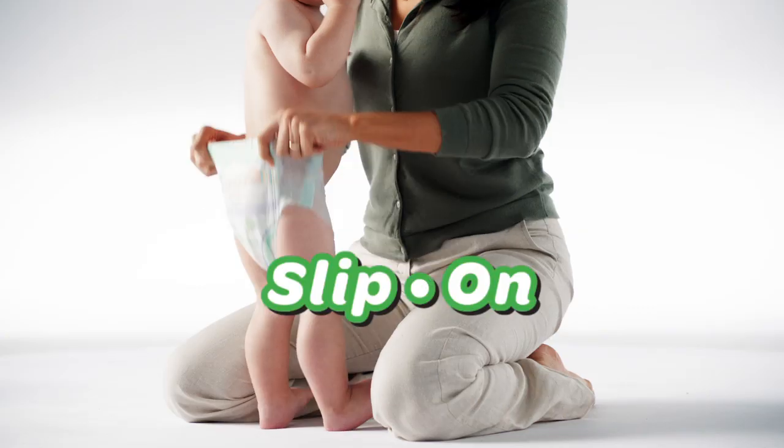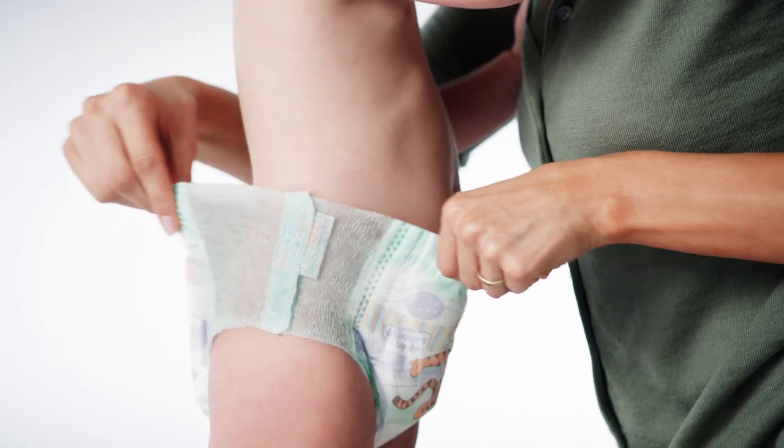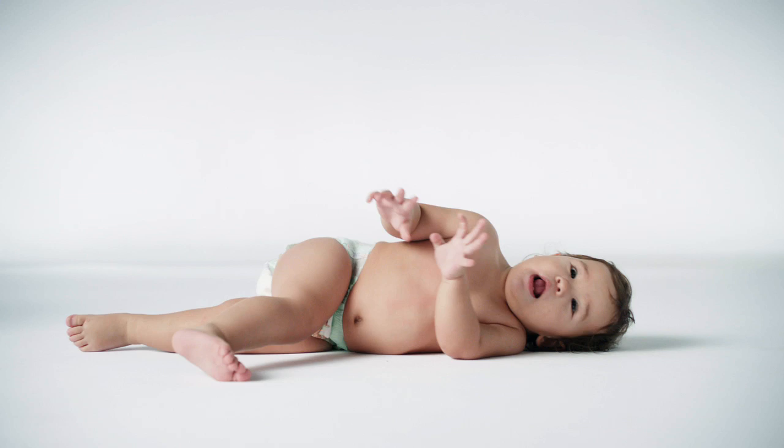Just catch, slip on, and release. It's that easy. With stretchy sides for a fuss-free fit and tabs for easy removal, the Rolling Pin is now free to roll about his business.